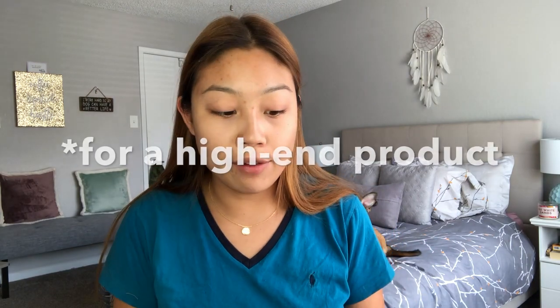Here's the packaging. You get 1.08 fluid ounces and this retails for $38, which I feel like is pretty average.